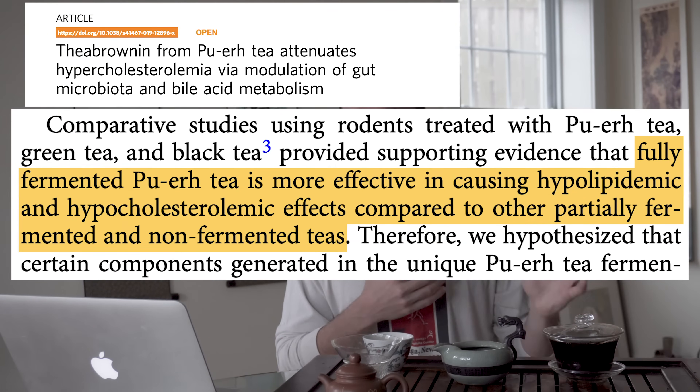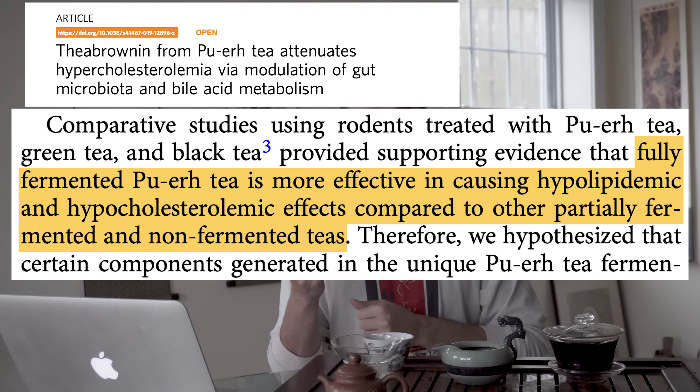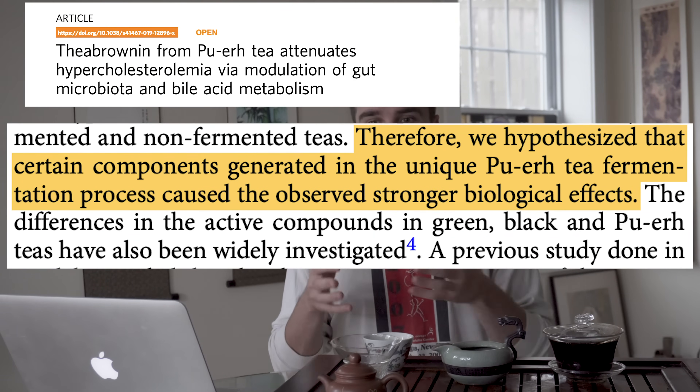Theabrownins determine the taste, texture, and color to a large degree. Moving to the health effects: these scientists were looking at how Pu-erh could be more blood lipid-lowering than green tea, oolong tea, or black tea. Green tea has the most antioxidant capacity — as you lose catechins through oxidation, you lose total antioxidant capacity. So Pu-erh is less of an antioxidant tea than green tea or oolong, but it's more effective at lowering lipids. It must be something specific to Pu-erh. They looked at theabrownin — a compound clearly elevated in Pu-erh that other tea types almost don't have at all.